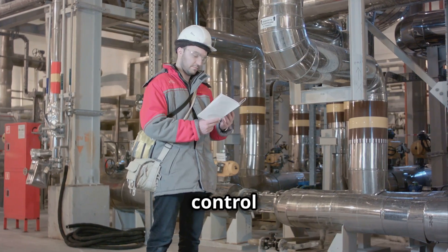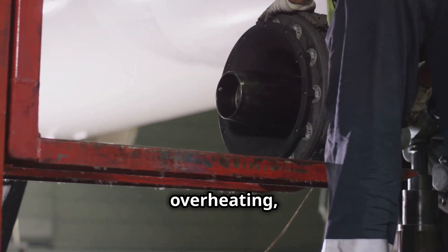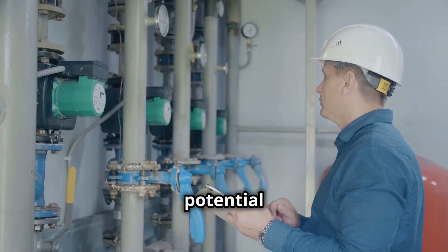Furthermore, precise fuel control is paramount for safety. Too much fuel can lead to dangerous overheating, damaging the turbine. Too little fuel can cause the flame to go out, leading to a potential shutdown.